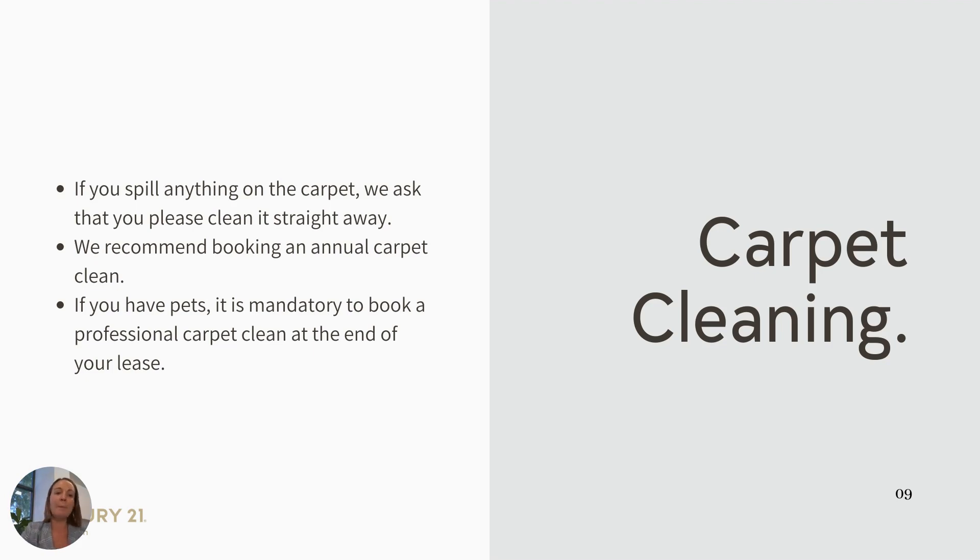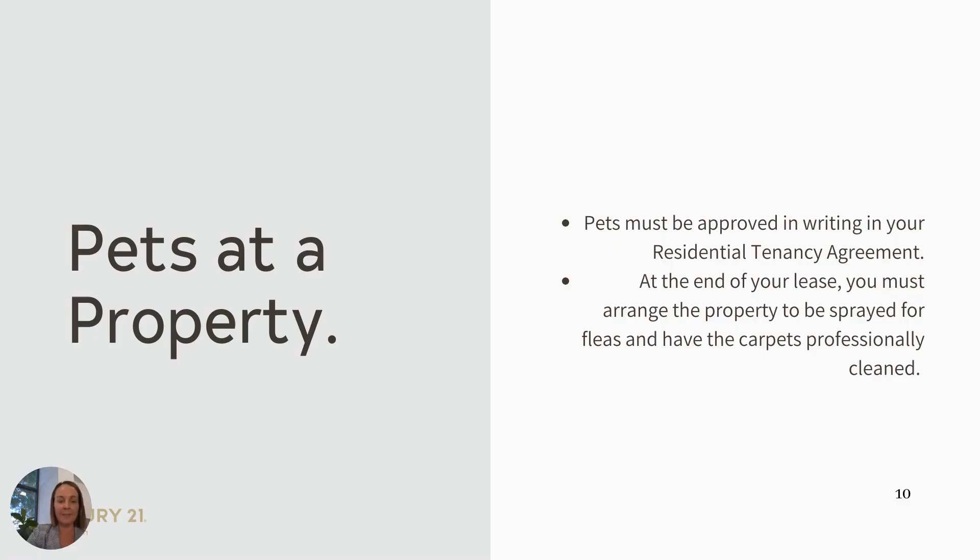Carpet cleaning. If you do happen to spill something on the carpet, we ask that you clean it up straight away. We recommend also booking annual carpet cleaning just to maintain the carpets. It is mandatory on vacate that the carpets be professionally cleaned. If you have been approved for a pet, it must be approved in writing and stipulated on your tenancy agreement. At the end of lease, you must arrange for the property to be professionally sprayed for fleas and to have the carpets cleaned on vacate.